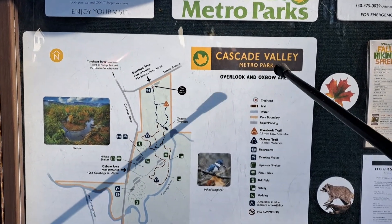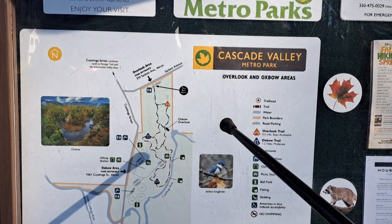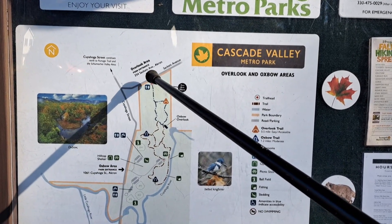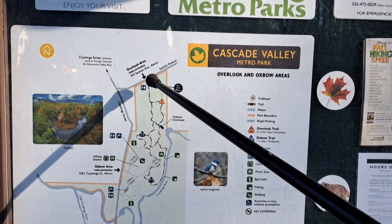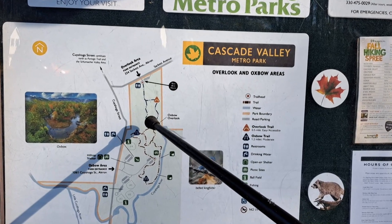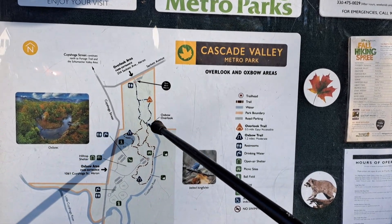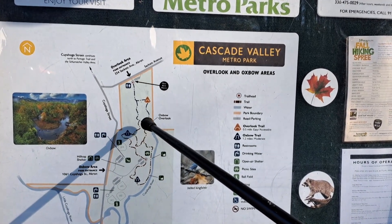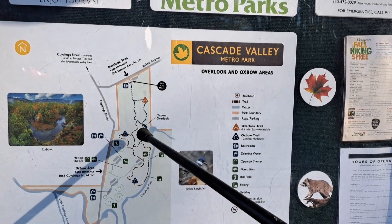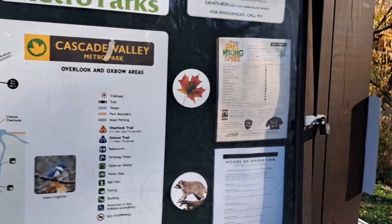We are at Cascade Valley Metro Park on the north side of Akron, Ohio. Since there's a map here at the trailhead, let me show you the basic plan for this hike. We're starting up here at the Overlook area. The Overlook Trail, the blue trail, is a paved trail. We're going to hike down this paved trail and then leave the pavement and hike around the Oxbow Trail — that's the brown trail right down here. The Oxbow Trail takes you down along the Cuyahoga River. We'll climb back up to the Overlook, finish the loop, and finish the hike.